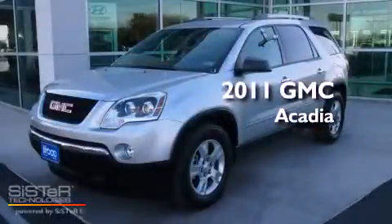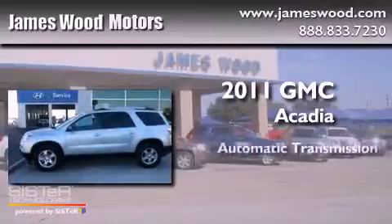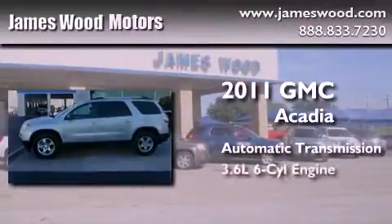This is a 2011 GMC Acadia. This crossover has an automatic transmission and a six-cylinder engine.